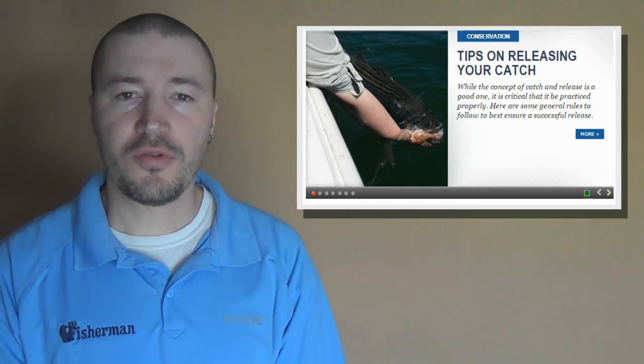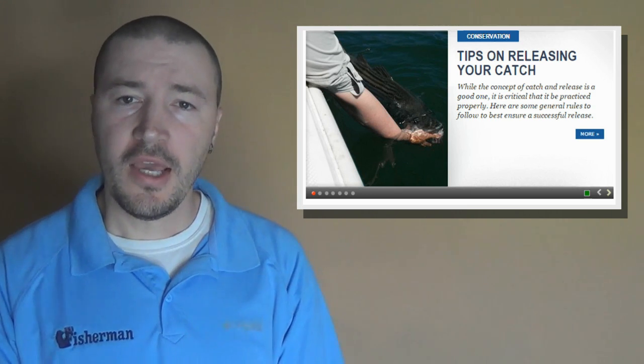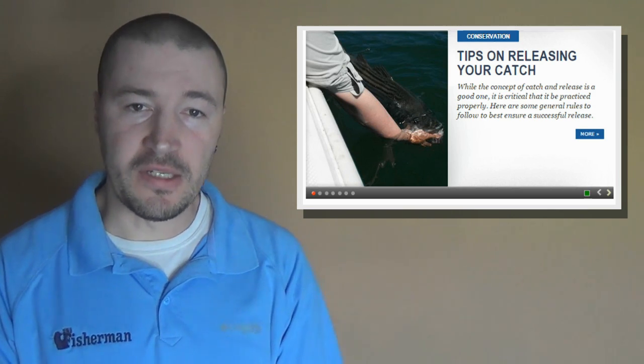Speaking of new content, we added a pair of new articles to the website last week. The first addresses the ever-popular topic of proper release techniques. While the concept of catch and release is a good one, it is critical that it be practiced properly. We've provided a list of general rules to follow to best ensure a successful release regardless of your target species.